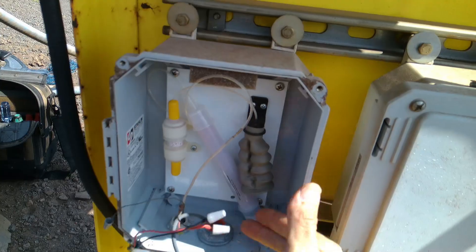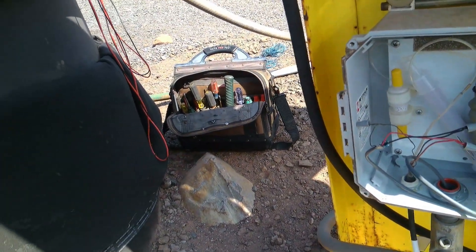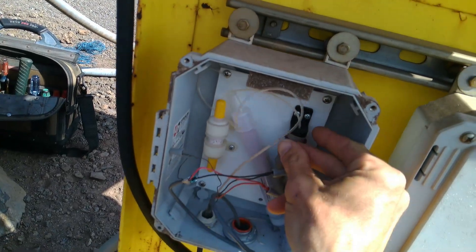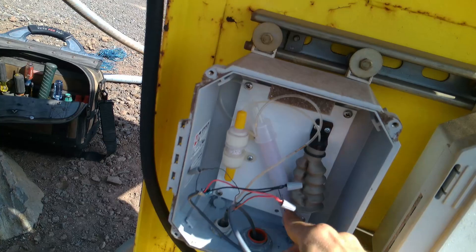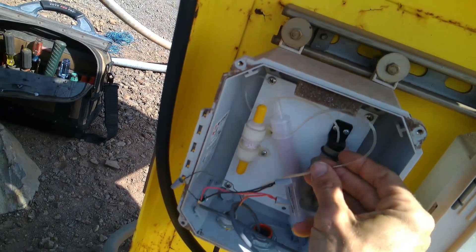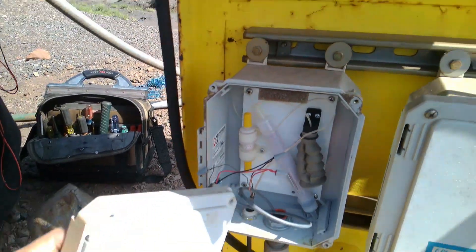Yeah, that looks all right — no corrosion, nice and tight, our shield is good. How's our breather tube? Breather tube looks good, vacuum's good. So we got our breather tube here — this just keeps the cable at a negative pressure — and some desiccant in this tube here to dry it out. This is the old setup; they had an actual little bellows. But this new transducer came with its own desiccant tube, so any moisture that might make its way into the transducer cable gets wicked out. That all looks good — move on to the next thing.